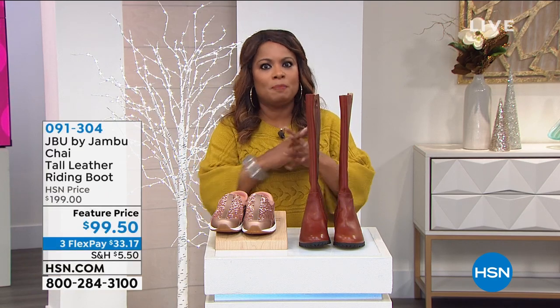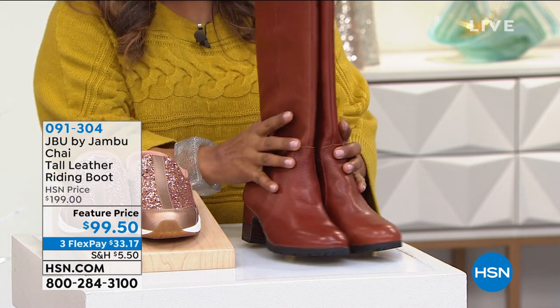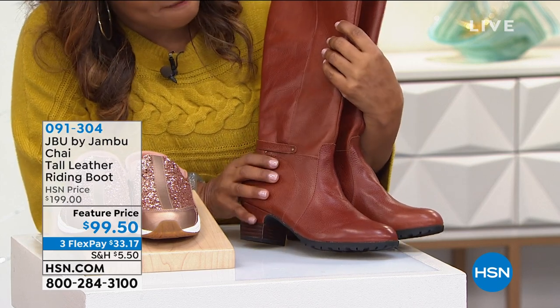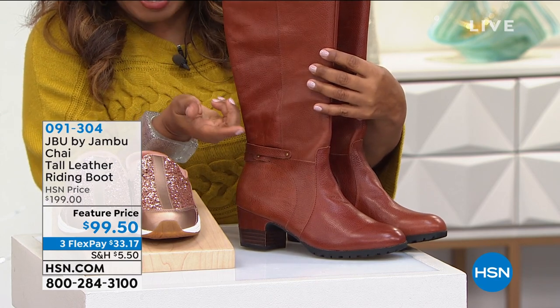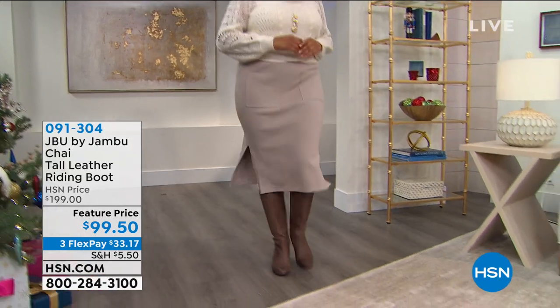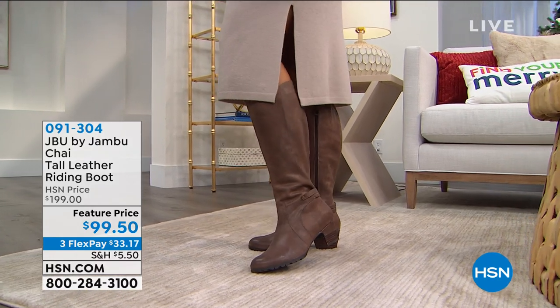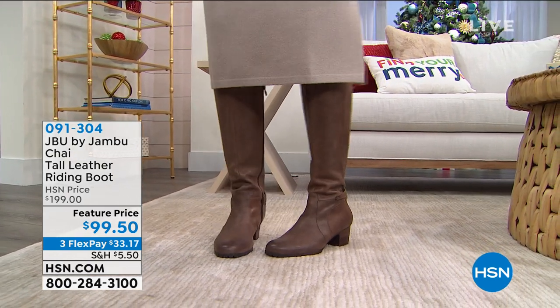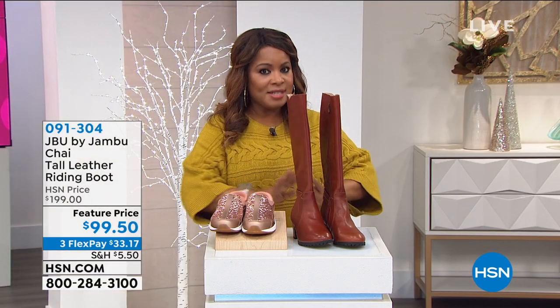We've all fallen in love with beautiful leather boots. Jambu is coming up in the hour - this one is half off, $100 off. It's called a chai tall leather riding boot. This color is called whiskey - isn't that fabulous? That's such a beautiful color. This boot also comes in black, and there's also a tobacco. Kenya is wearing the tobacco. That's coming up if you want to order early - that's $100 off.